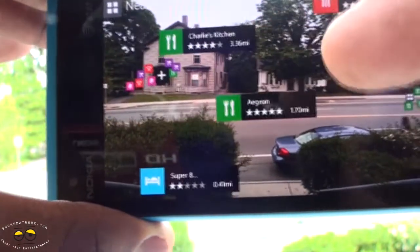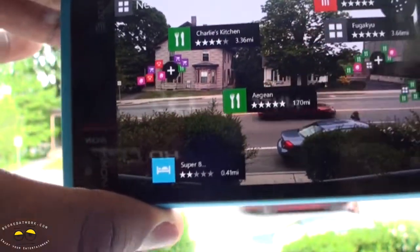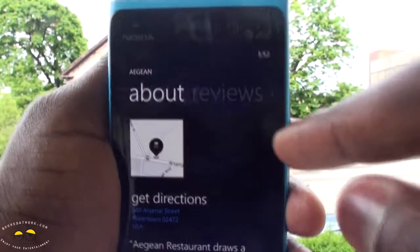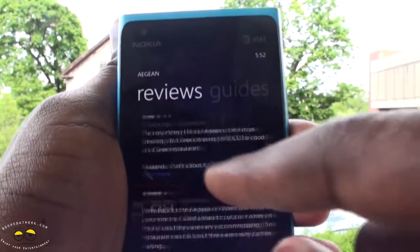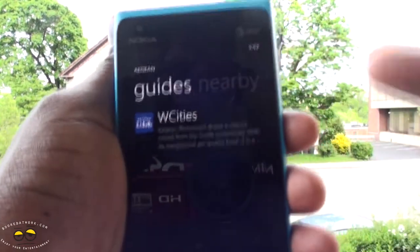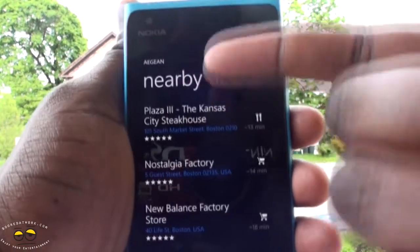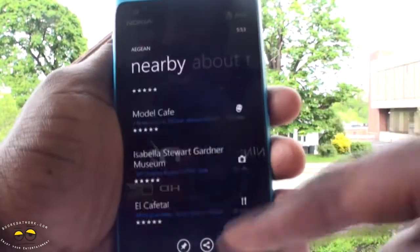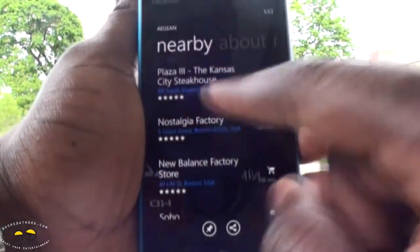We can close the cluster and let's look at Aegean. When you open that up it gives you information about the restaurant, you can look at reviews from people, you can look at guides. It also shows you what else is nearby, so besides just the restaurant it shows me other restaurants close to Aegean that I can use.